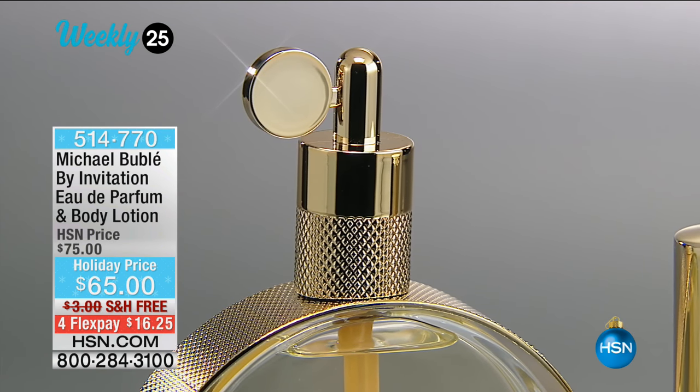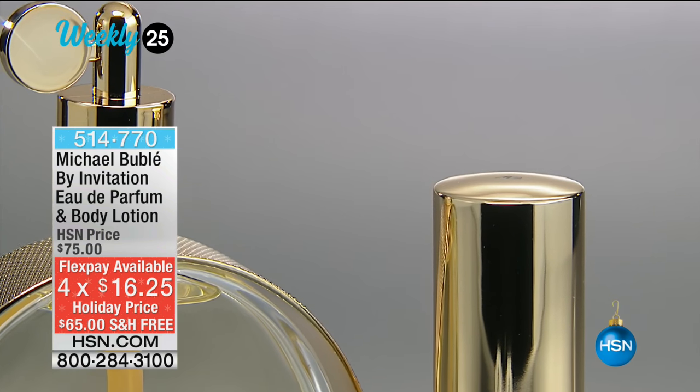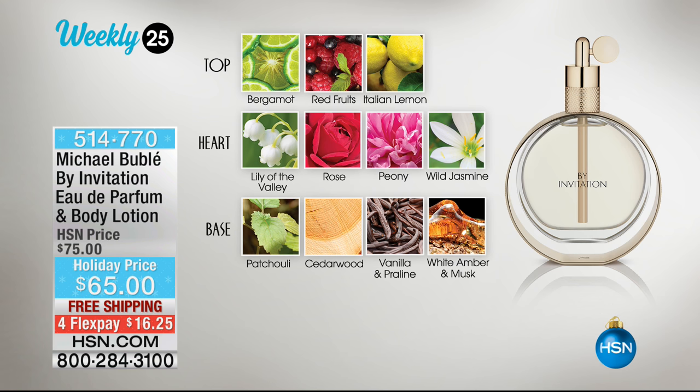If you are looking for a gift for the holiday season, this is beautiful fragrance. The top notes are bergamot and red fruits, then we have Italian lemon. At the heart of the fragrance you've got lily of the valley, rose, peony, and wild jasmine - it's intoxicating. The base is patchouli, cedarwood, vanilla, praline, white amber, and musk. You get that richness and great depth, very complex but very enticing. Item 514-770 and that is our weekly 25.